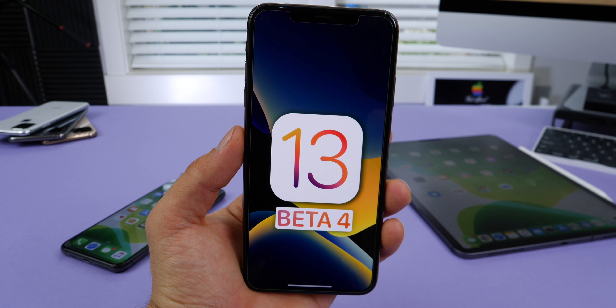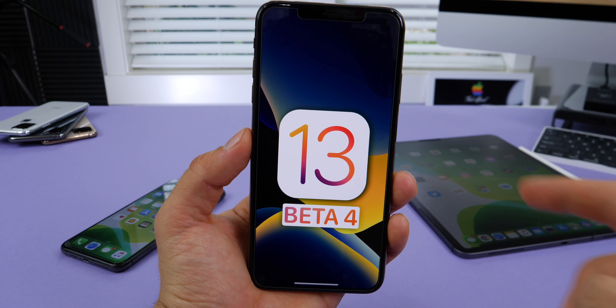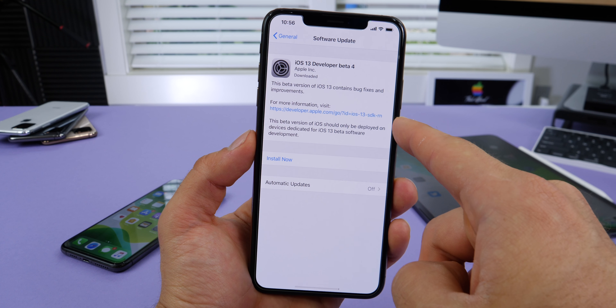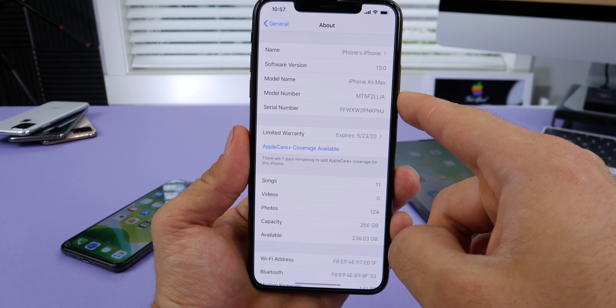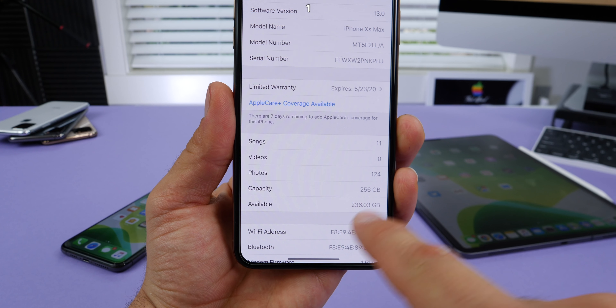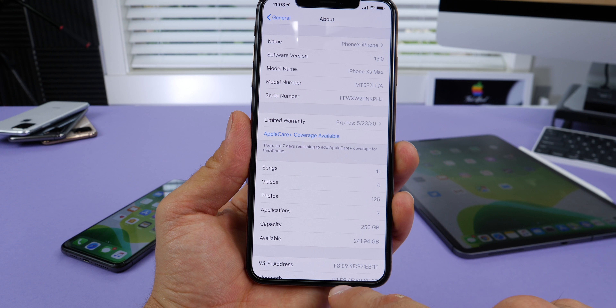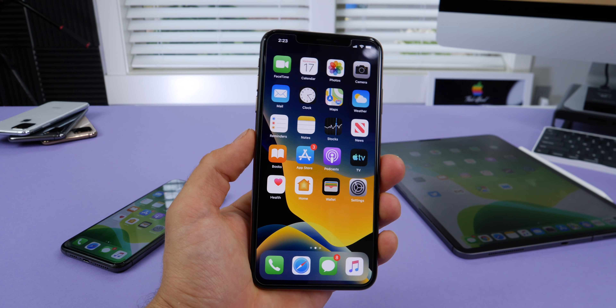Hey, what's up guys — it's beta day. Today iOS 13 beta 4 was released, and I'm very excited about this one. Many changes inside, including some fundamental ones to the way iOS works. To start off, I actually recovered 6GB of storage after updating, by doing nothing extra. It just gave me 6 gigs back — I don't know if you'll get the same result, but that was a nice change.